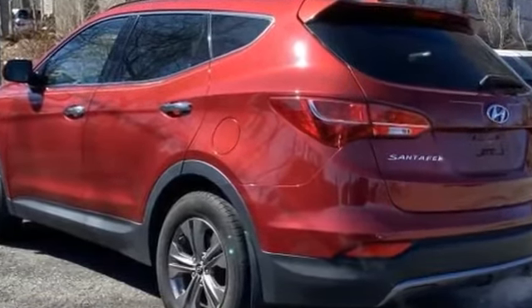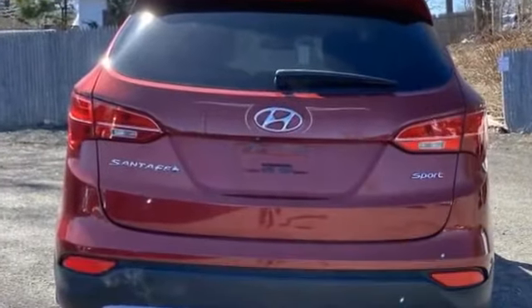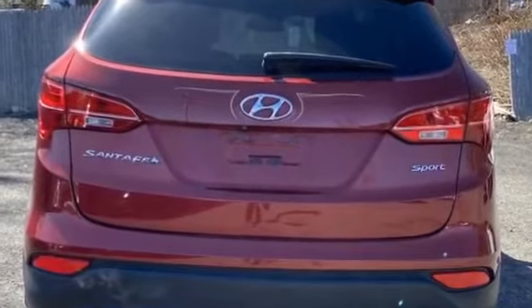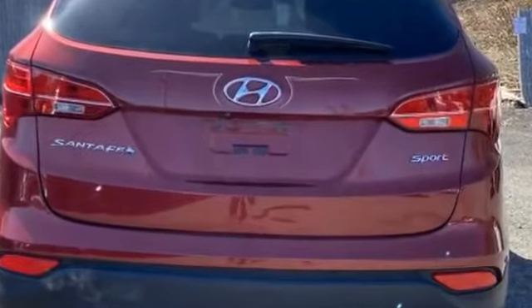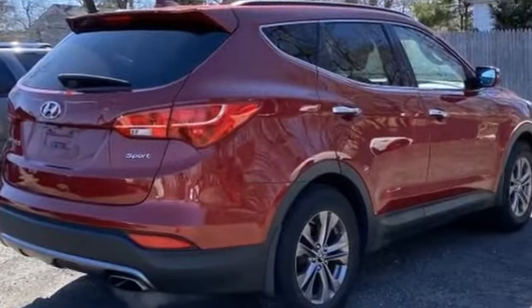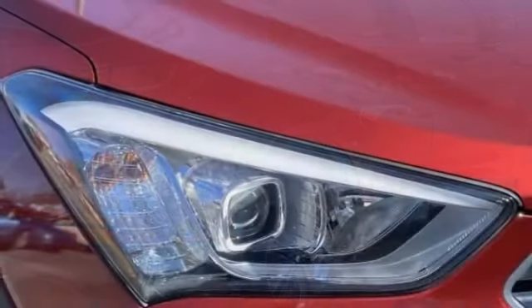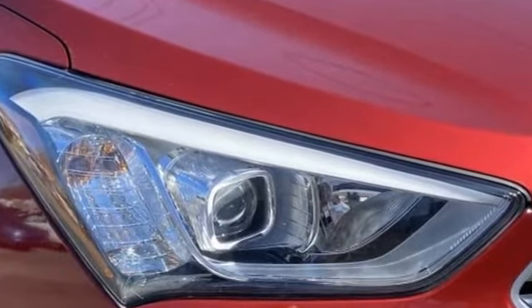Keyless entry, front bucket seats, steering wheel audio controls, automatic headlights, auxiliary input, aluminum wheels, stability control, passenger side airbag sensor, adjustable steering wheel, daytime running lights, traction control. This is a top-rated dealer — enjoy a test drive and experience it for yourself now.